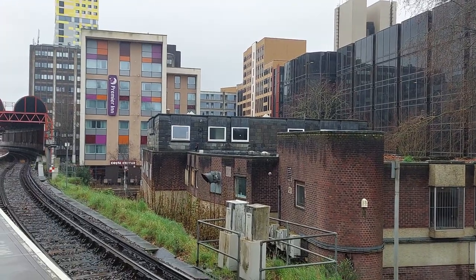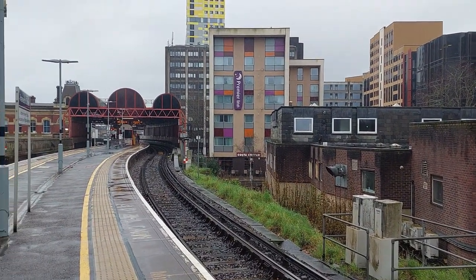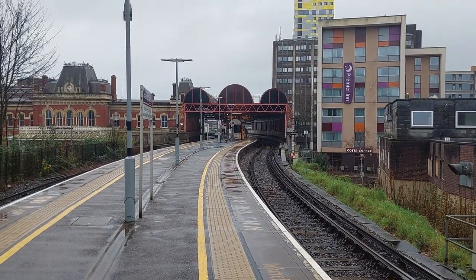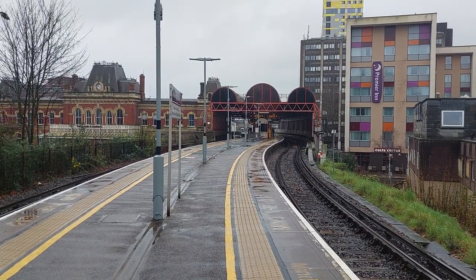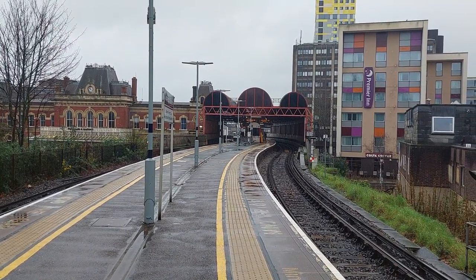And then as we swing round past the Premier Inn — I wouldn't mind permanently living in one of those rooms, to be fair. Back round to where we started, and there you go — that's two and a half minutes of Portsmouth and Southsea Station in the rain. Bye-bye.